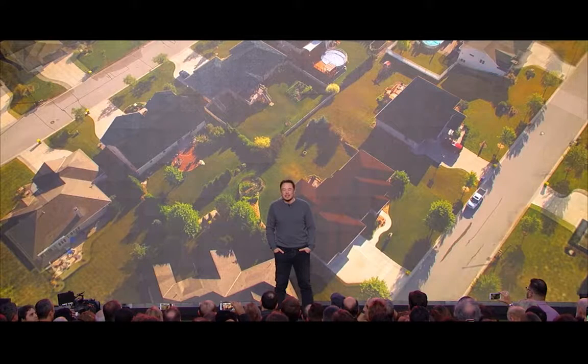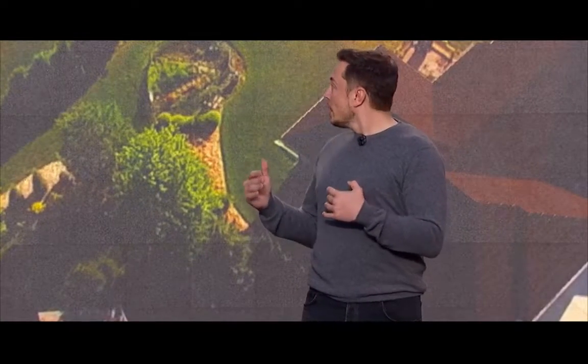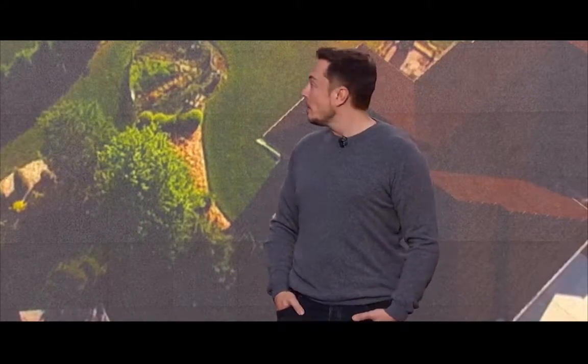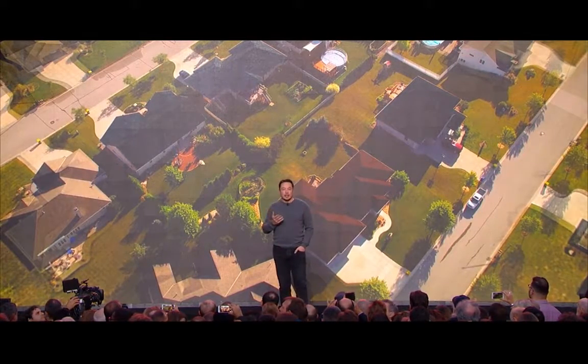I think 20 times that number worldwide. So you can imagine over time, as people replace their roofs with solar roofs, the whole neighborhood would — everyone would have solar. Like why wouldn't you? Over time, every house would become a solar house. And it's a neighborhood where the aesthetics actually get better, where you look around your neighborhood and that's what you want to have happen.